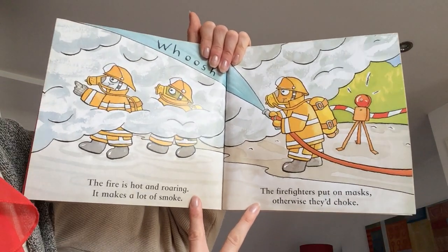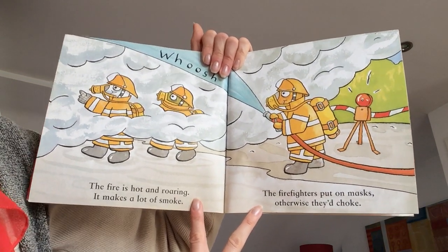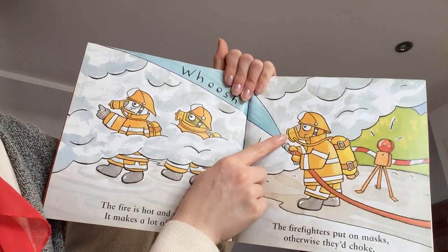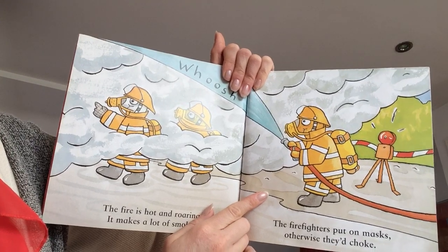The fire is hot and roaring. It makes a lot of smoke. The firefighters put on masks. Otherwise they'd choke.